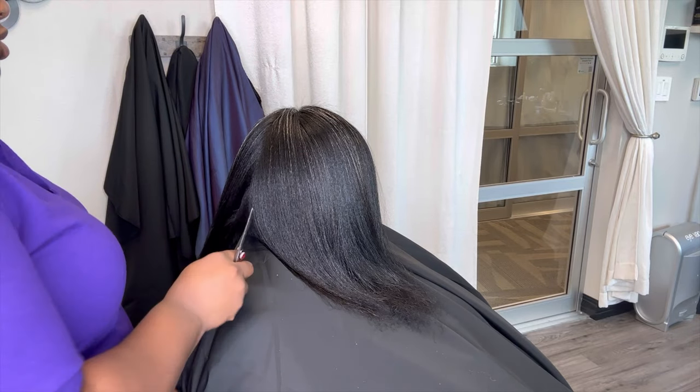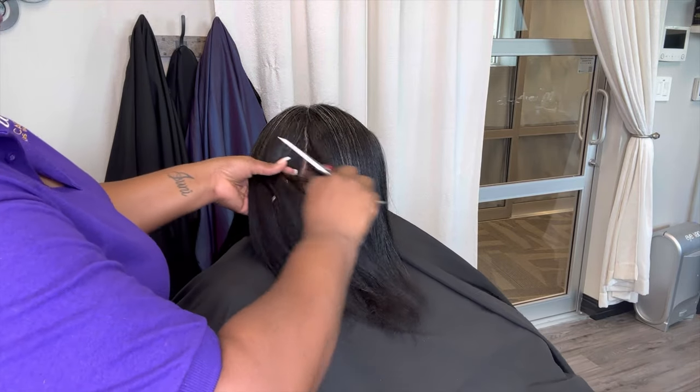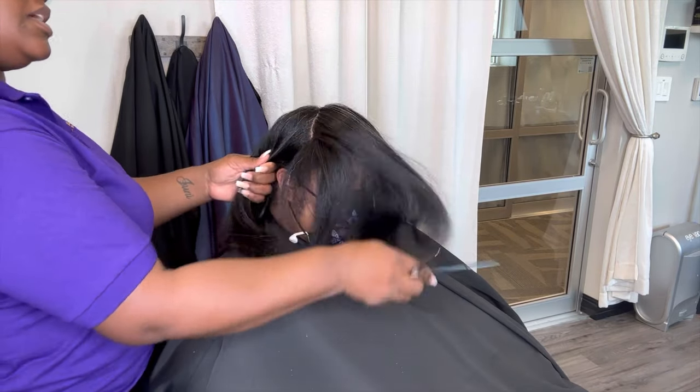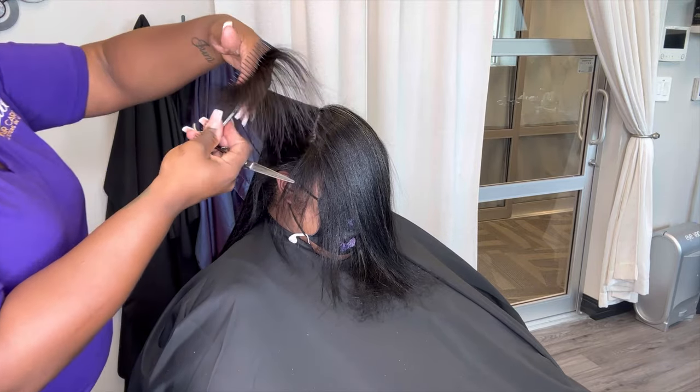That means every three to four months you should be getting a proper trim. And when I say a proper trim, I mean hair blown straight. Some stylists can blow the hair bone straight or the hair silk pressed to be as silky as possible.